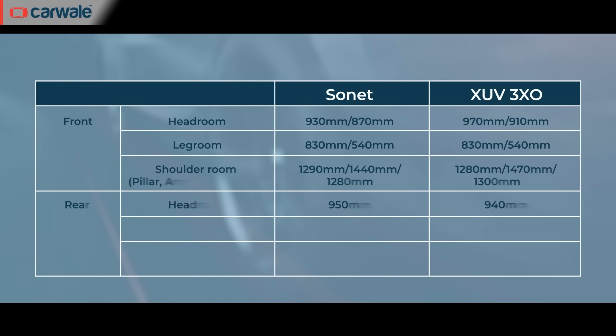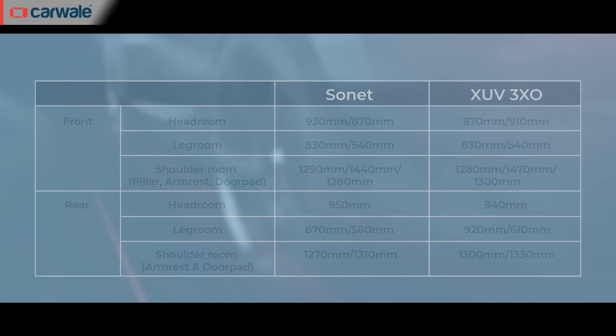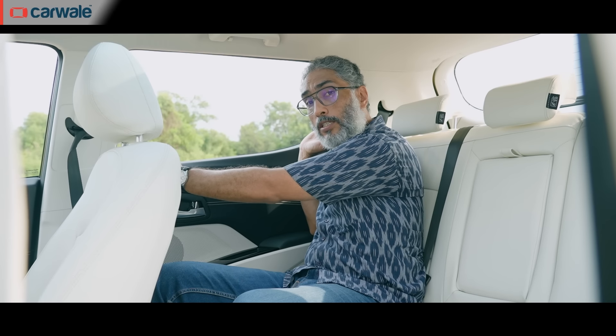The XUV wins when it comes to space — it is a larger car in terms of dimensions, especially width, and you can see that on the inside too. Based on our interior measurements, the XUV is more spacious than the Sonet particularly in knee room and shoulder room. Headroom-wise there isn't a lot of difference, so if you want to seat three at the back the XUV is definitely the better option. It also has larger windows and an all-white interior, giving a greater sense of space.